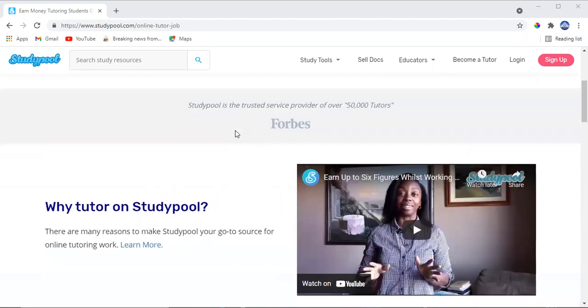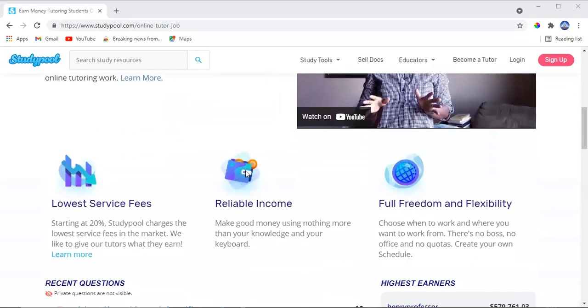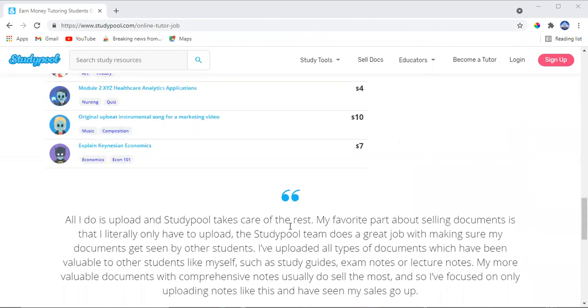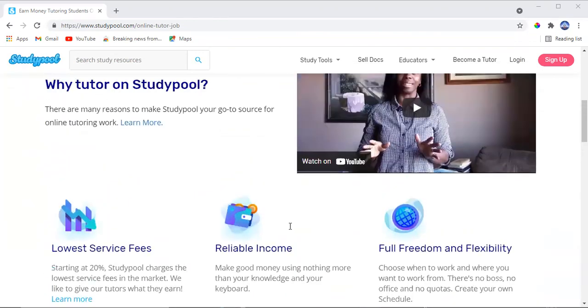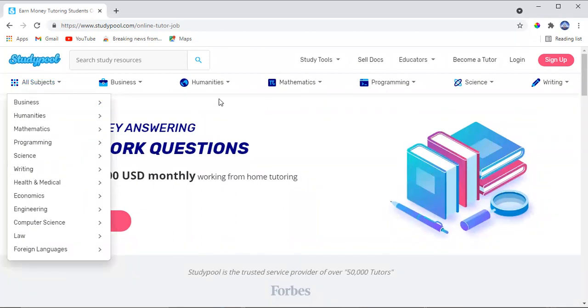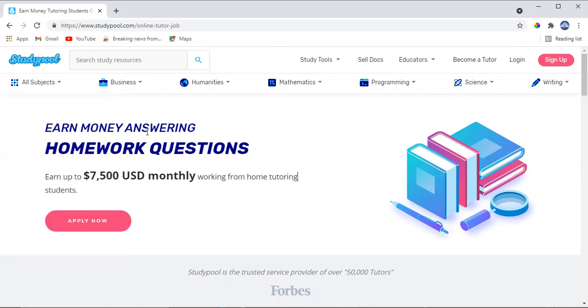This is a unique website. As you can see, there are a lot of companies partnered with it. There are many things you can teach online: business, humanities, mathematics, programming, science, writing, health and medical, economics, engineering, computing science, law, and foreign languages. You can teach all those things and start making money online.